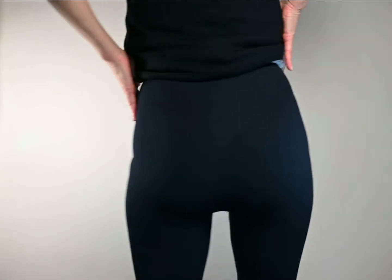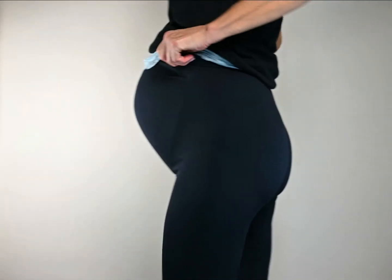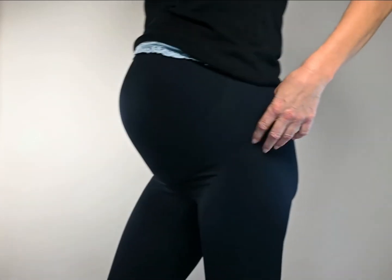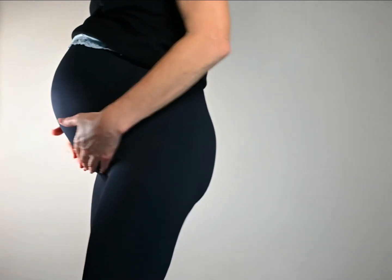Special elasticated microfibre will not lose its shape. So comfortable that they can be worn throughout pregnancy and even afterwards, especially in the case of a c-section.